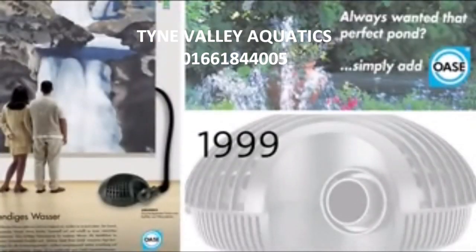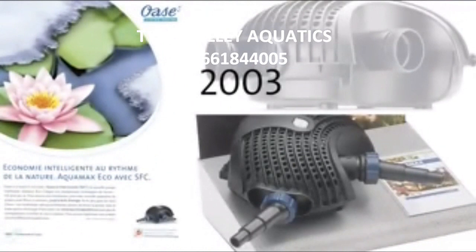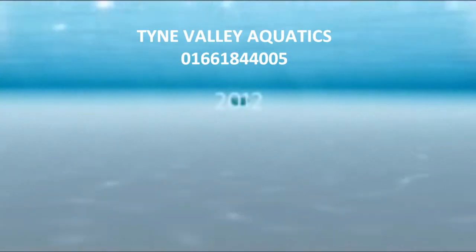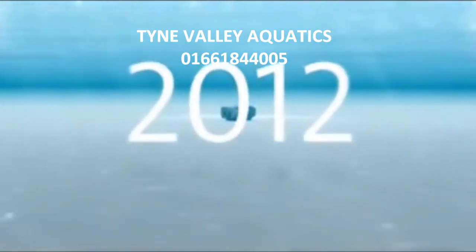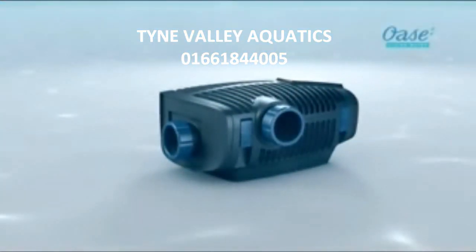For decades, OASA Aquamax has stood internationally with a prominent position in capacity, quality and design for filter and watercourse pumps. Now, OASA sets a new standard. OASA Aquamax Eco Premium.